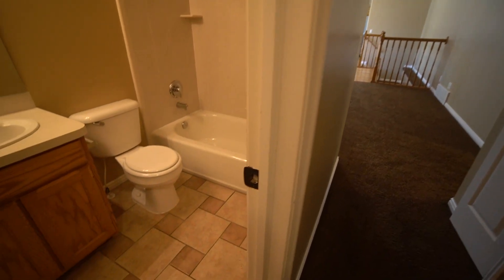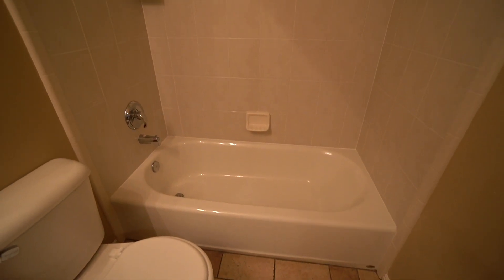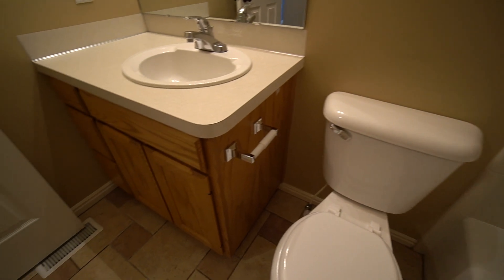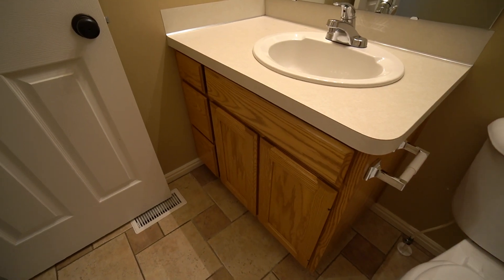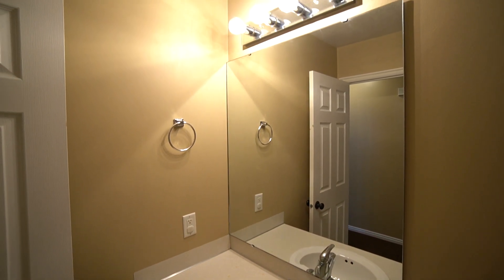Also in the hallway, we have another bathroom. Again, we have a shower tub combo with another nice toilet. There's a good-sized vanity with plenty of cupboard space, a good-sized mirror, and good lighting in here as well.